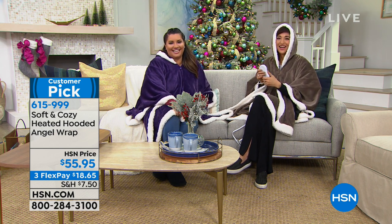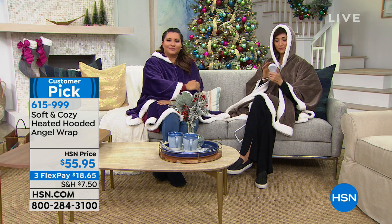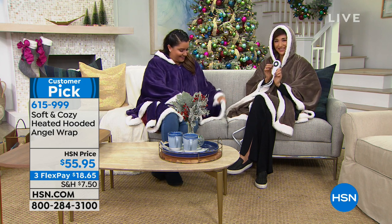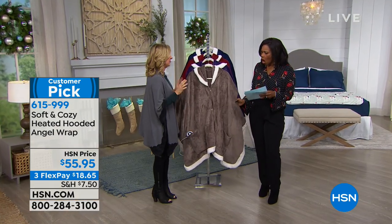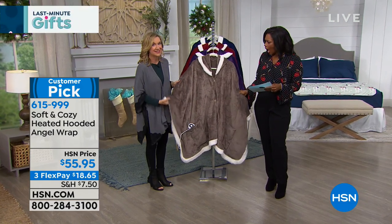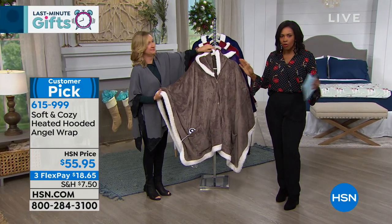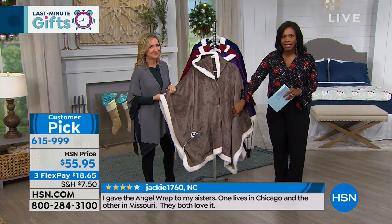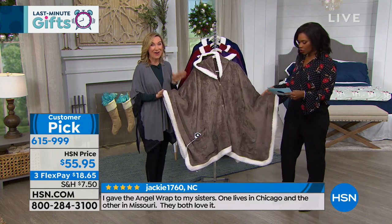Look at Mel and Annette cozying up in the heated hooded angel wrap — that's new. When you say customer pick, I think every review on this is perfect. People absolutely love it. The angel wraps have always been popular since we brought them in — add a hood, add some heat, add Sherpa, and you've got a winner.